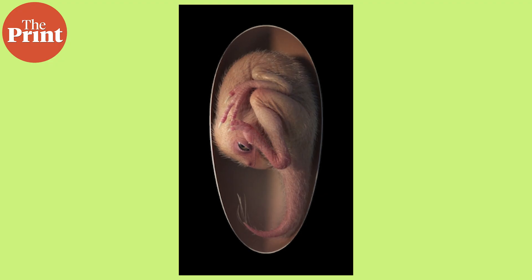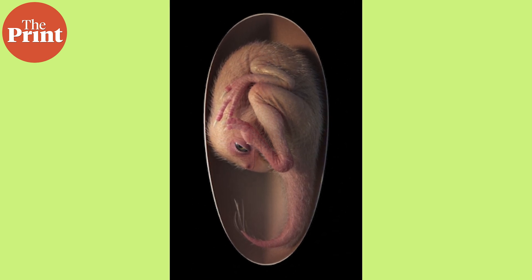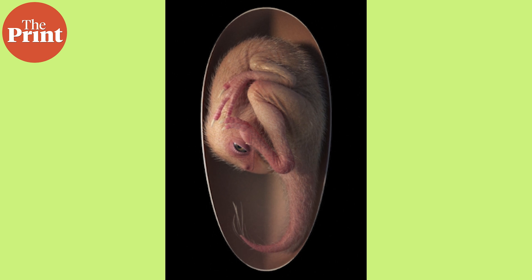Usually, dinosaur embryos are incomplete with skeletons scattered, which is why the team was surprised to see this embryo preserved inside a dinosaur egg, lying in a bird-like posture. This posture had not been recognised in non-avian dinosaurs before.